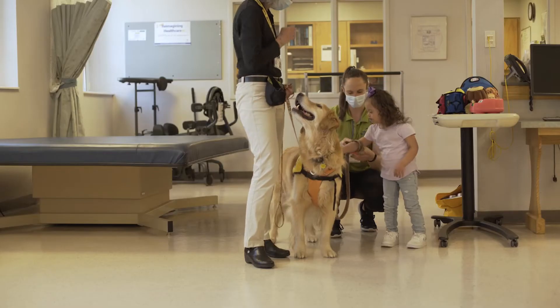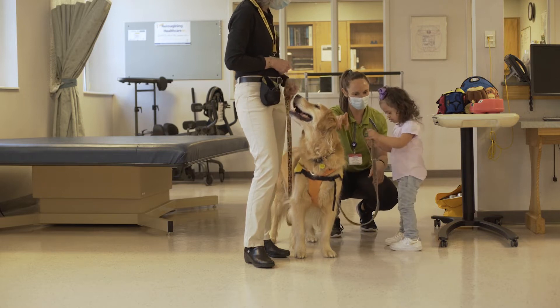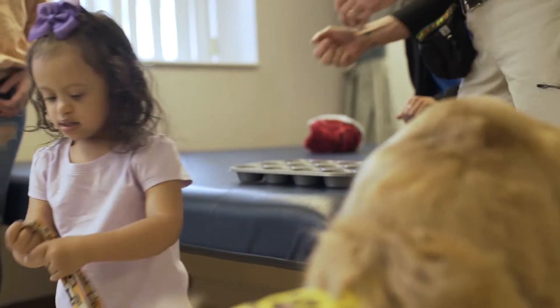We're all familiar with the benefits registered therapy dogs can provide. Human-animal interactions enrich and brighten lives. Animal-assisted activities, or AAA, allows therapy dogs to uplift and comfort young and old and all ages in between.